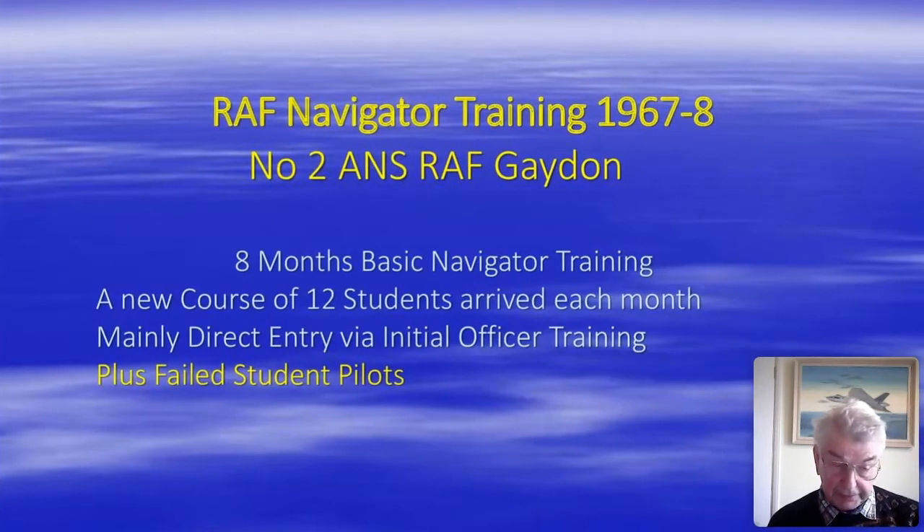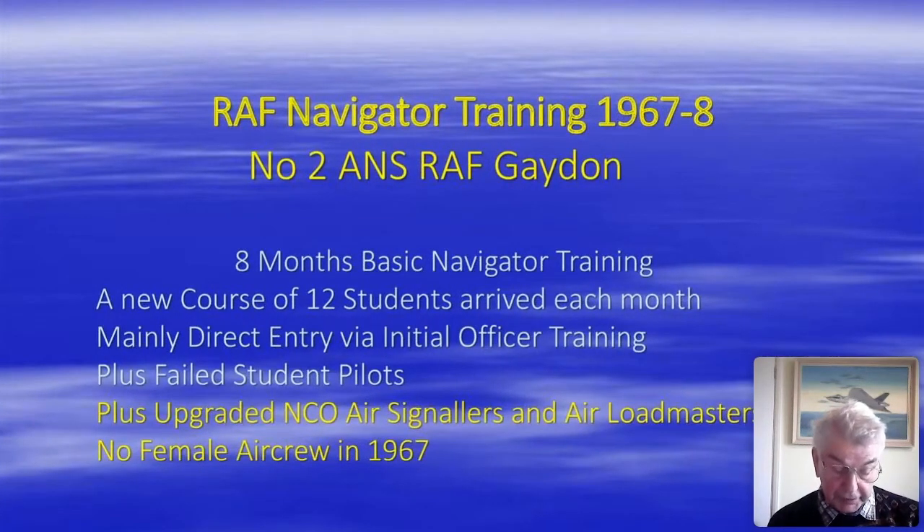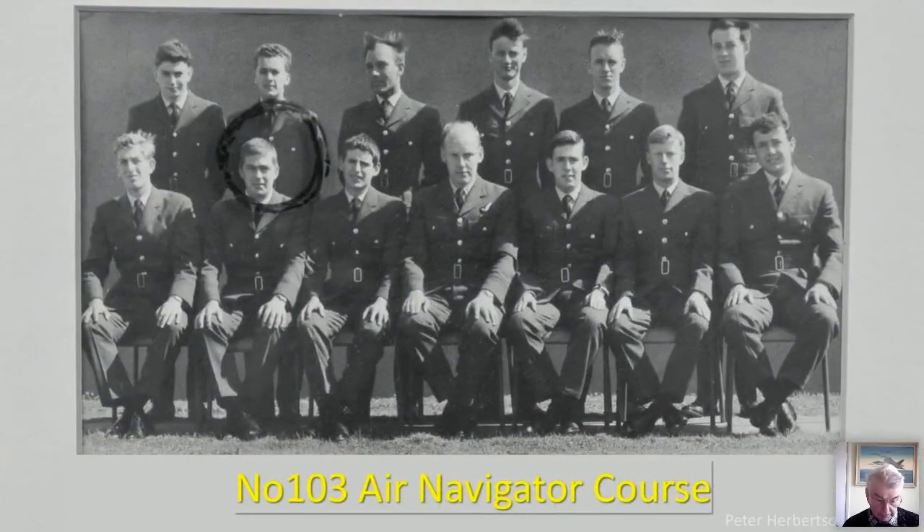Occasionally there would be a failed student pilot who had convinced the service that he'd make a satisfactory navigator, or a former NCO air crewman who had impressed the service sufficiently to become commissioned and trained as a navigator. The RAF had no female crew in the 1960s. Here we are — this is us on our first day, a fine body of men, Number 103 Navigator Course.